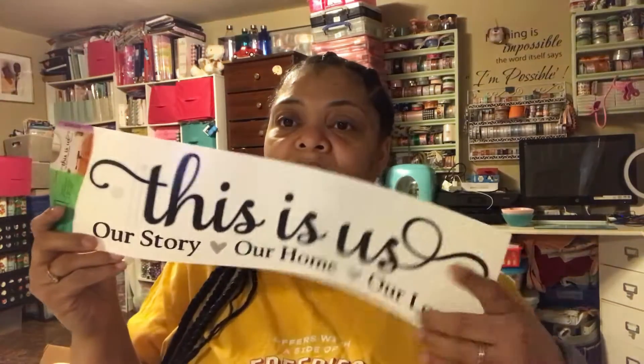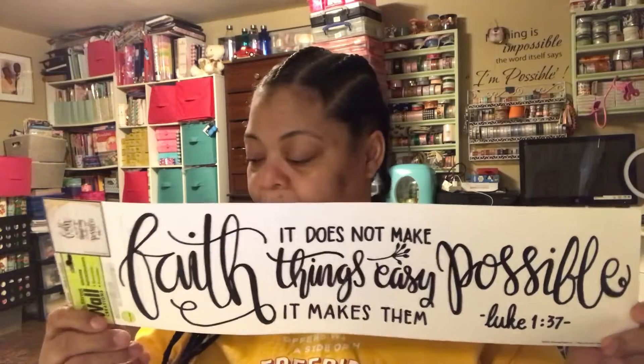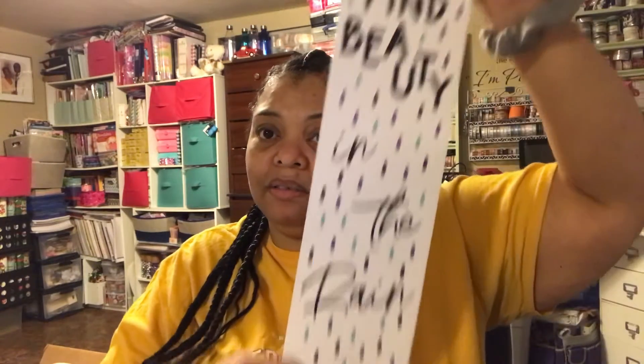I found all of these things. This first one could be like for a sign — it says 'This is us, our story, our home, our love.' So if I wanted to make some kind of DIY sign in our house, I felt like this would work. The next one says 'Faith — it does not make things easy, it makes them possible. Luke 1:37.' I picked that one up, and then this one says 'Let go and let God.' I felt like this was small enough to put in a planner. And the last one, which is the first one I found and I knew I was getting it, says 'Find beauty in the rain.' I thought this can go in my inspirational journal.